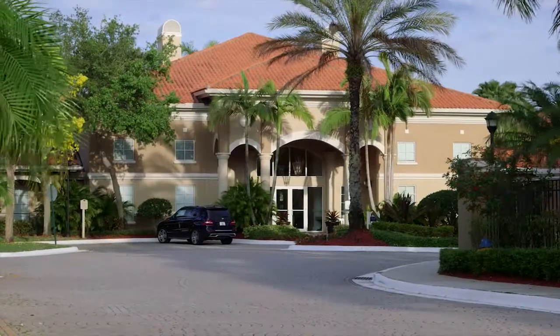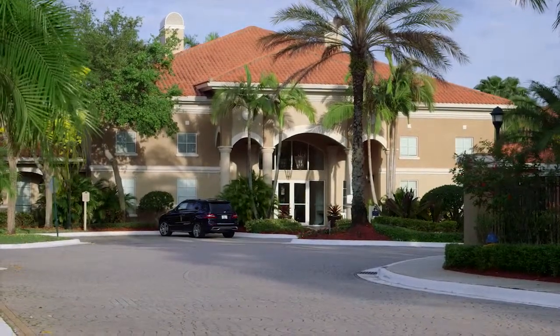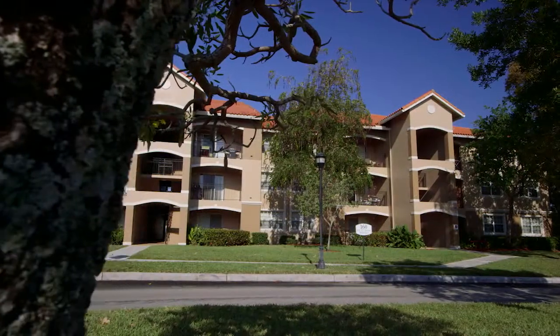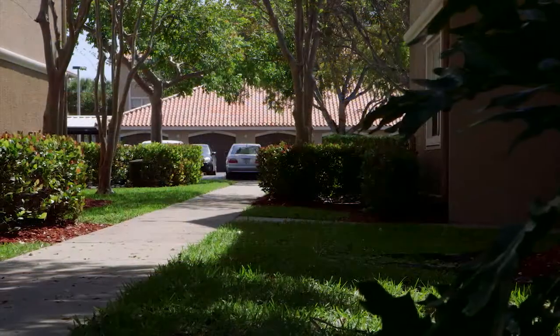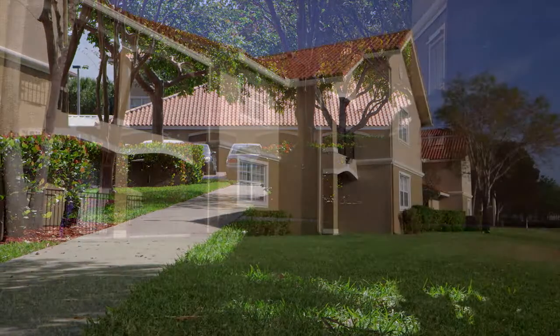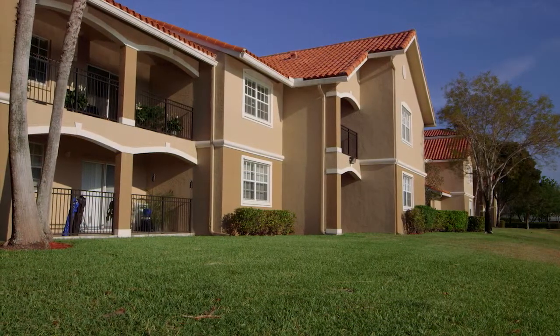Residents enjoy a professionally managed gated community with a manicured landscape that delights the senses in every direction. It's like a private resort for those with discriminating taste.